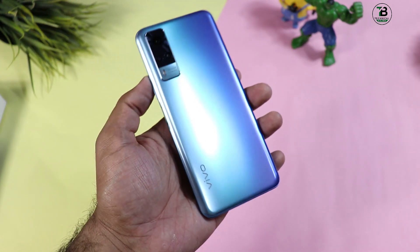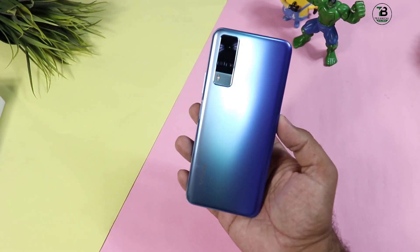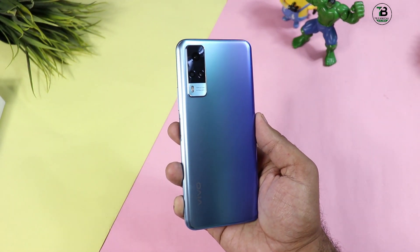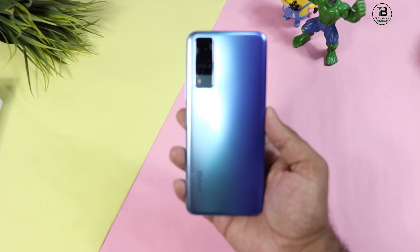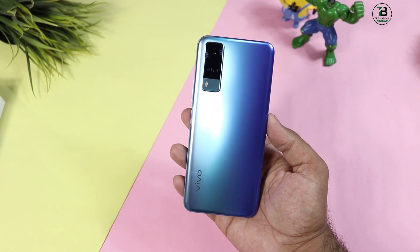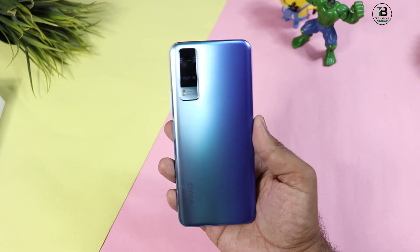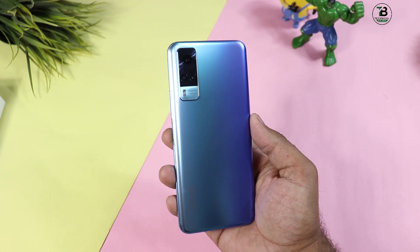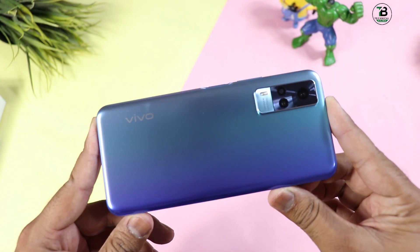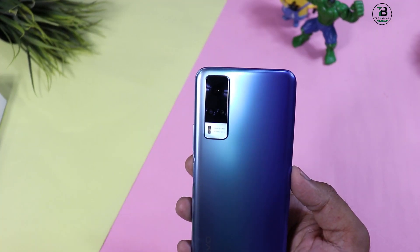जैसे ही phone का wrapper remove किया, दोस्तों color काफी attractive है। इस price में सिर्फ color ही अच्छा देखने को मिलता है। यह vivo Y51S जैसा लग रहा है, बिलकुल same to same दिखने में, बस color का difference है - यहाँ पर light occasion blue color दिया गया है। दिखने के मामले में काफी attractive है। Back side पर plastic body है, shining इतनी नहीं दी गई, लेकिन color reflection काफी ज्यादा दी गई है।